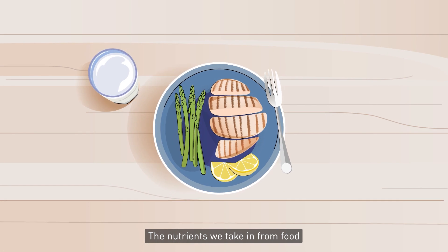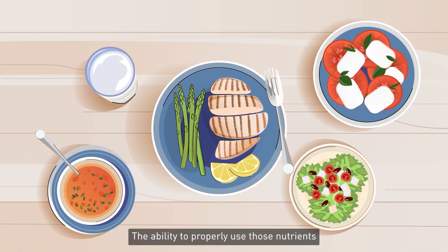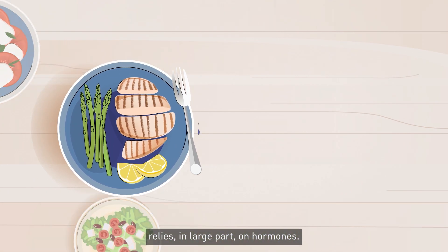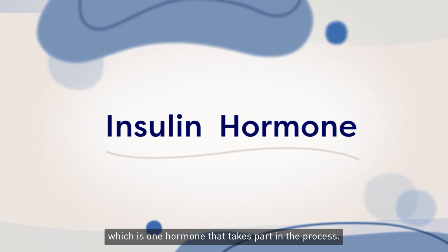The nutrients we take in from food allow our bodies to function. The ability to properly use those nutrients relies in large part on hormones. You may know about insulin, which is one hormone that takes part in the process.